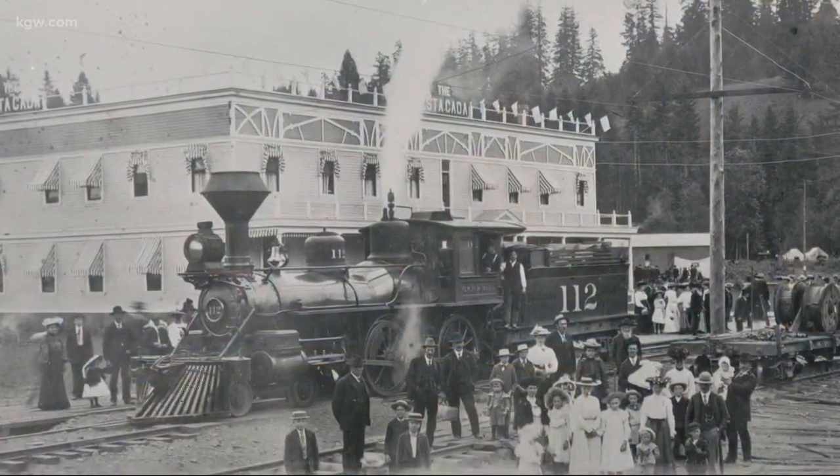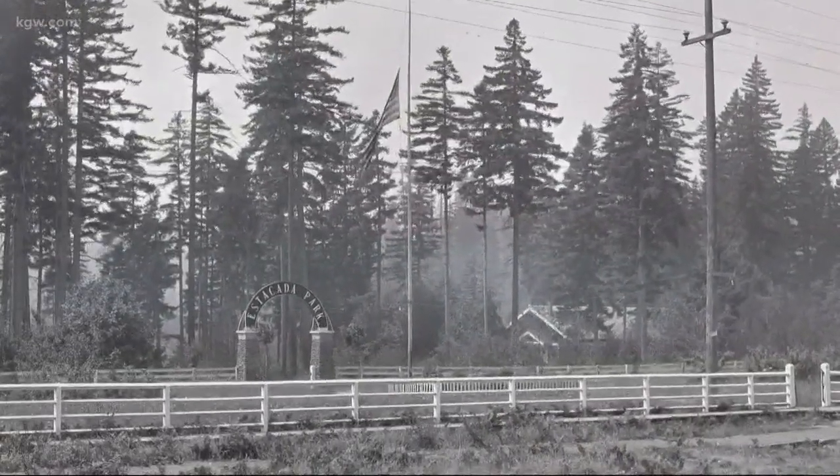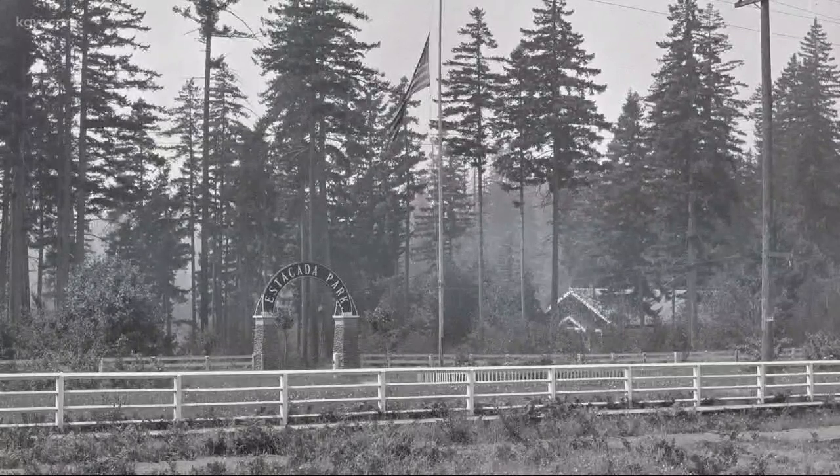The town of Estacada was established as a railroad city back in 1905. It was a camp for people working on one of the first dams on the Clackamas River. It later became a popular day trip destination when the interurban trolley was established. That trolley ran from Portland's Oaks Park basically to Estacada in the 1920s and 1930s. Now the history is coming to life just outside of downtown, where one man is recreating an exact replica of one of those original trolley cars.